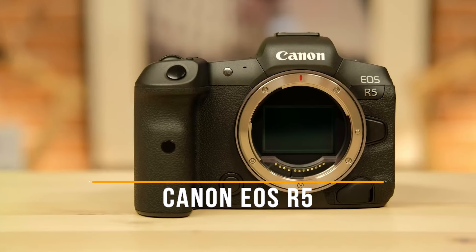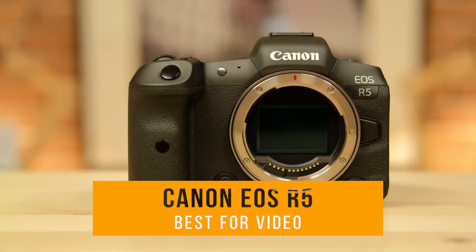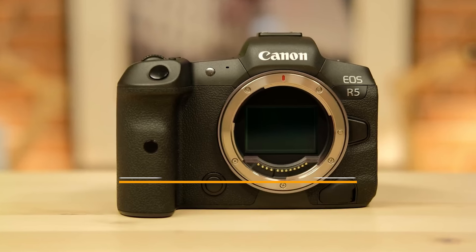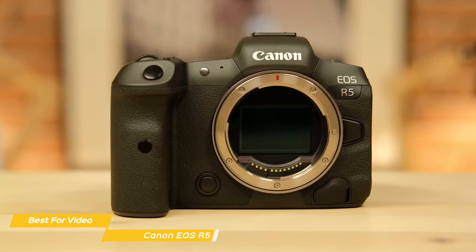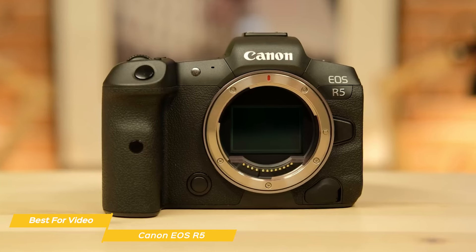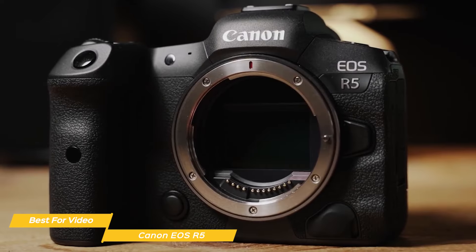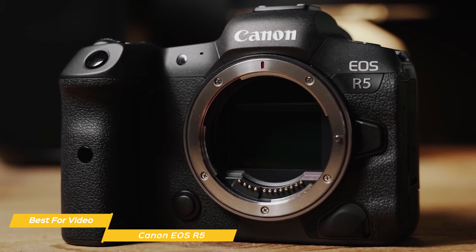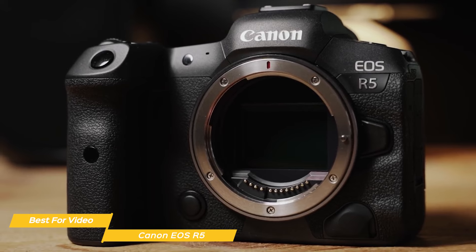Next, I have the Canon EOS R5, which is my choice for the best mirrorless camera for video. The Canon EOS R5 is a powerhouse mirrorless camera for video, setting a new benchmark in the realm of visual storytelling. Its groundbreaking video capabilities are wrapped in a design that's both intuitive and robust, making it a top pick for videographers and filmmakers.